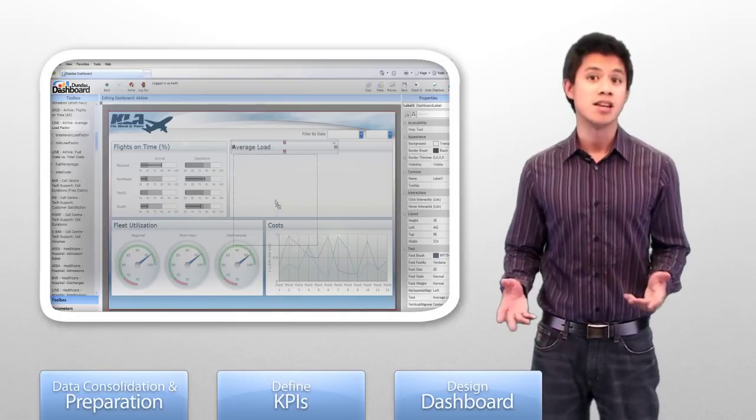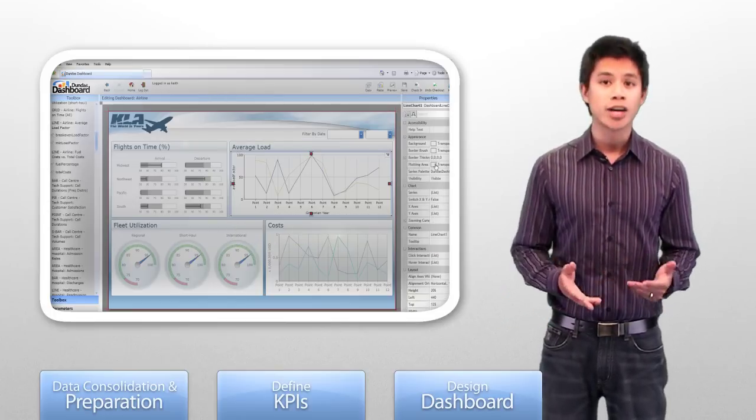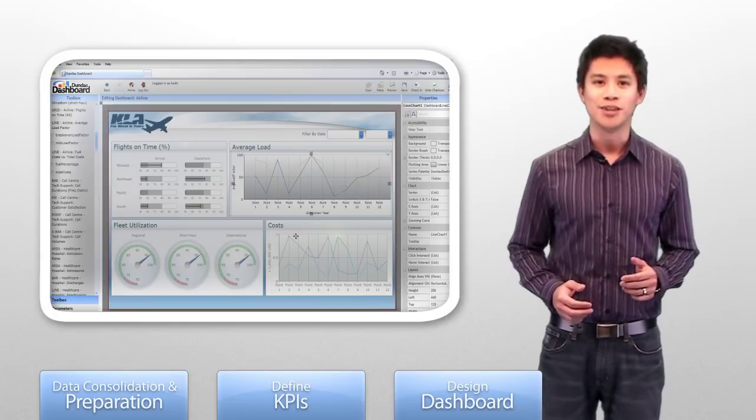They include charts, gauges, status indicators and more. Our designer also features an intuitive drag and drop interface and wizards, so you don't have to do any coding. All of this is in a web-based environment using the latest Silverlight technology.